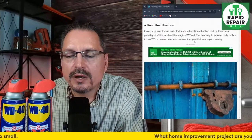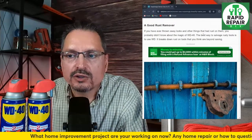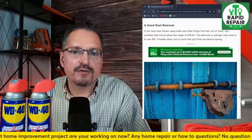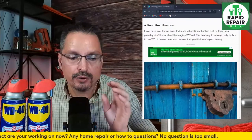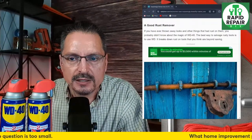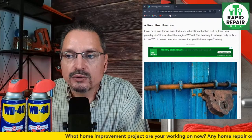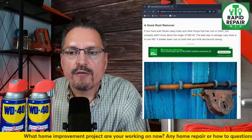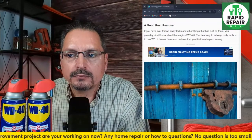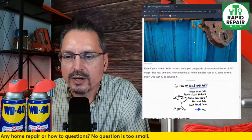A good rust remover — a lot of people know WD-40 is great for squeaks, but it's also excellent for rust removal. If you've ever thrown away rusty locks or other things with rust on them, I have several tools that we're going to test this on. They're completely caked in rust — they've been sitting in a wet spot of a basement for years. You can use WD-40 like magic to remove the rust. The best way to salvage rusty tools is WD-40 — it will break down the rust and save you money. Spray it on, wait a little bit, recoat it, and rub that old rust right off.